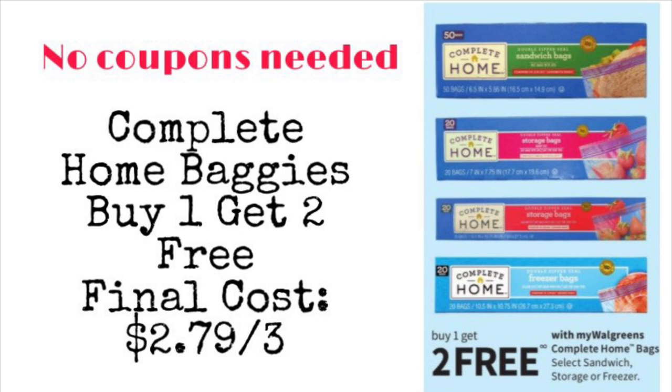This next deal is an easy deal — no coupons needed. These are the Complete Home baggies, and they are going to be buy one get two free. Your final cost is only $2.79 for all three, or about 93 cents each. You can pay with your Walgreens Cash or a register reward if you have it.